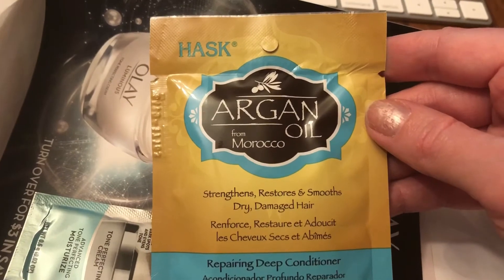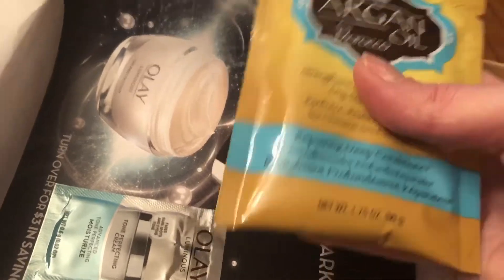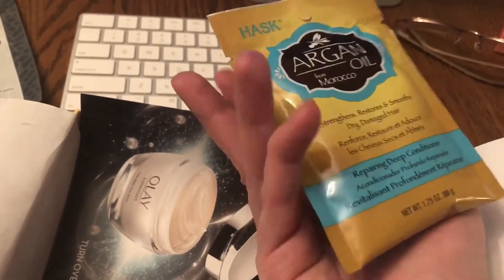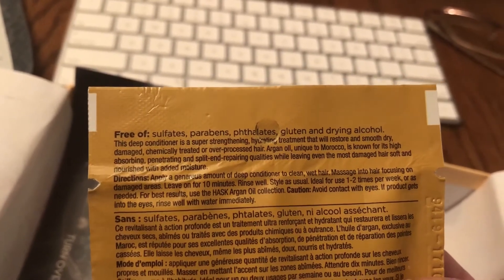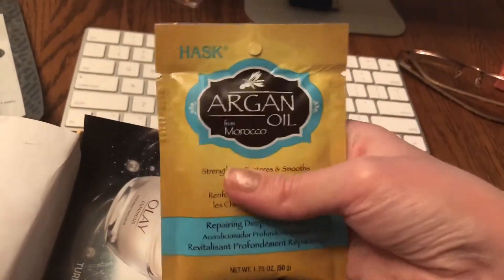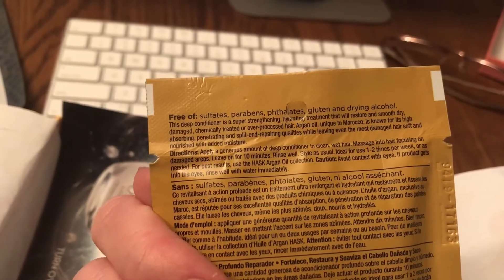Argan oil from Morocco — I've been hearing a lot about argan oil lately, particularly for the hair. It strengthens, restores, and smooths dry damaged hair — a repairing deep conditioner, 1.75 ounces. That is big — as big as the size of my hand. I'm actually really looking forward to trying that. On the back it tells you what it's free of: no sulfates, parabens, phthalates, gluten, or drying alcohol. I've got some days off around the holidays when I can spend a little extra time on my morning routine, since it says I'll need about 10 minutes with this in my hair. I can do that one of these holiday times — that would be cool.